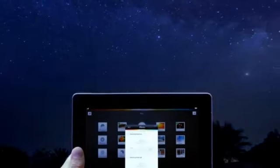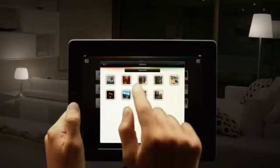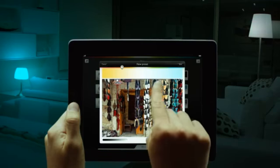This is how Hue can help you get to sleep. And this is how Hue can wake you up naturally in the morning. This is how Hue can take you back in time, relive your memories, and recreate them with light.